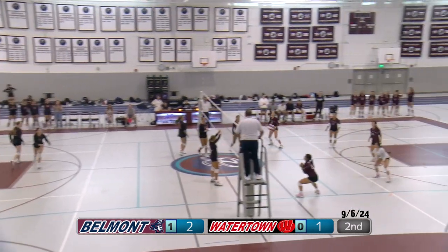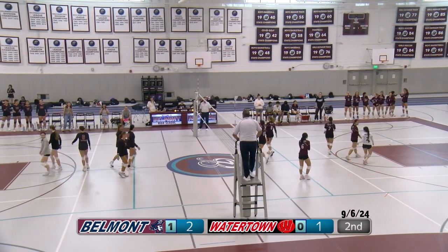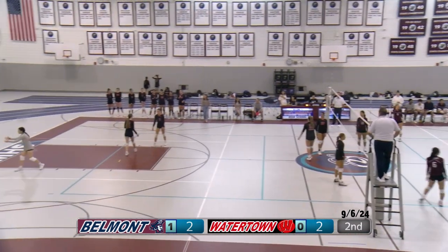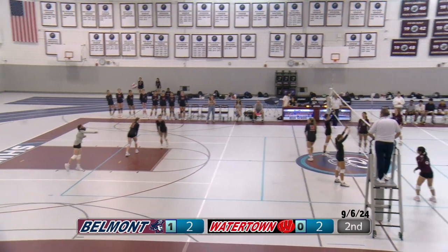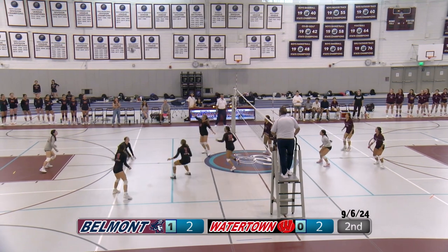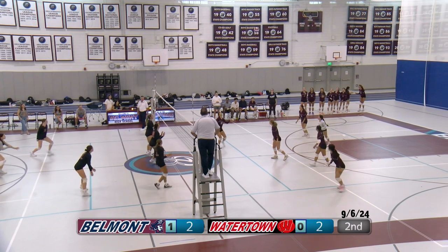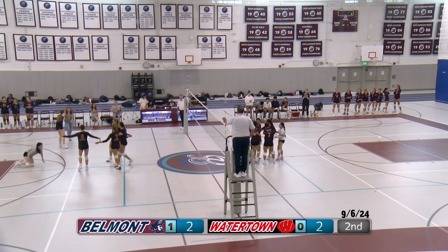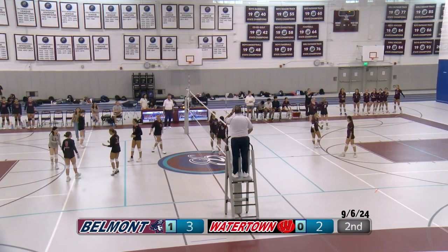Watertown with the serve — a really strong serve. Belmont thought it was out; it was not — it was on the line. It was close. Those points are really disappointing when they happen; just got to shake it off. Now a float serve. A good hit by Belmont. Watertown frees it over — another good hit. No one was there; libero tries to get it but doesn't get up in time. Belmont gets the point.